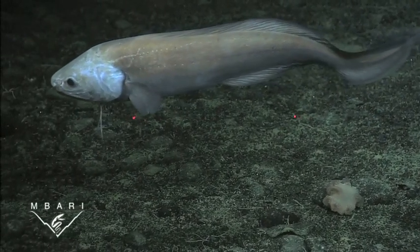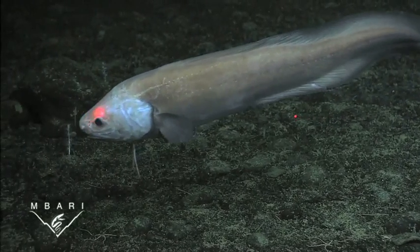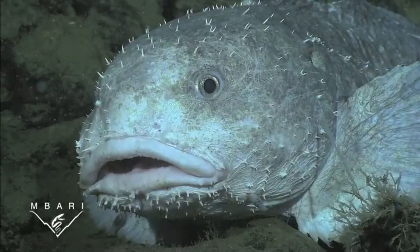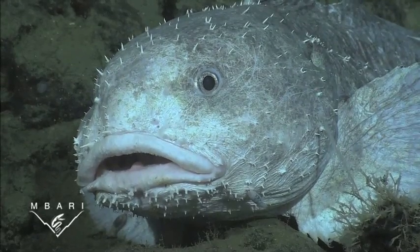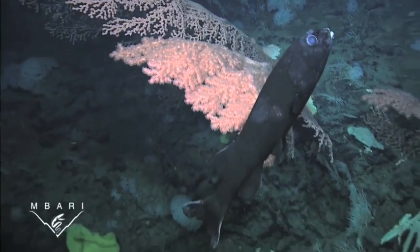In addition to the invertebrates, we find a diverse assemblage of fishes including these giant cusk eels, these strange-looking blob sculpin, and even these slick head fish near the summit of the seamount.